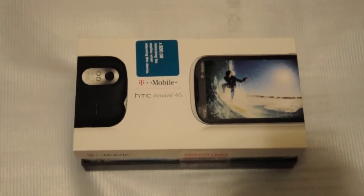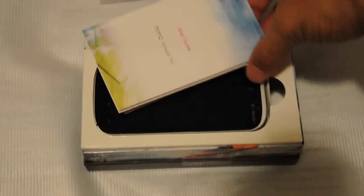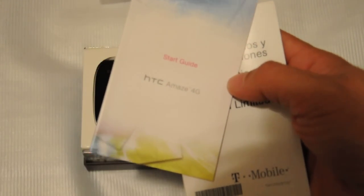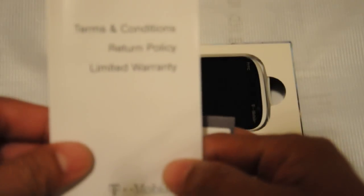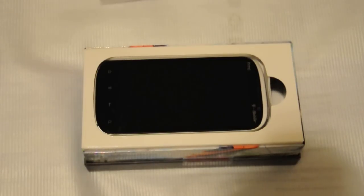Hello guys, DJ Ties here. I want to show you my new HTC Amaze 4G. Got my HTC start guide, terms and conditions, return policy — all the guides are in here.